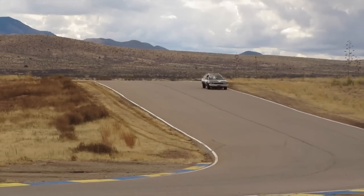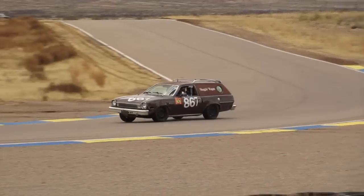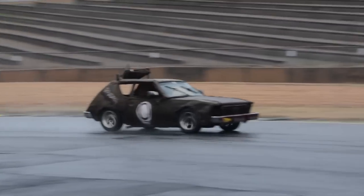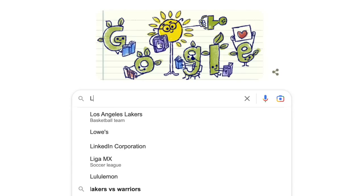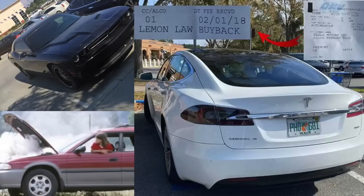We've talked about this many times — how the term 'lemon,' as it applies to cars, was originally directly associated with an exclusive small group of specific models like the Pinto, the Gremlin, and the Vega. Although, for the record, if you search 'lemon car' into Google today, the top image results are a Subaru Outback, a Dodge Challenger, and a Tesla Model S.